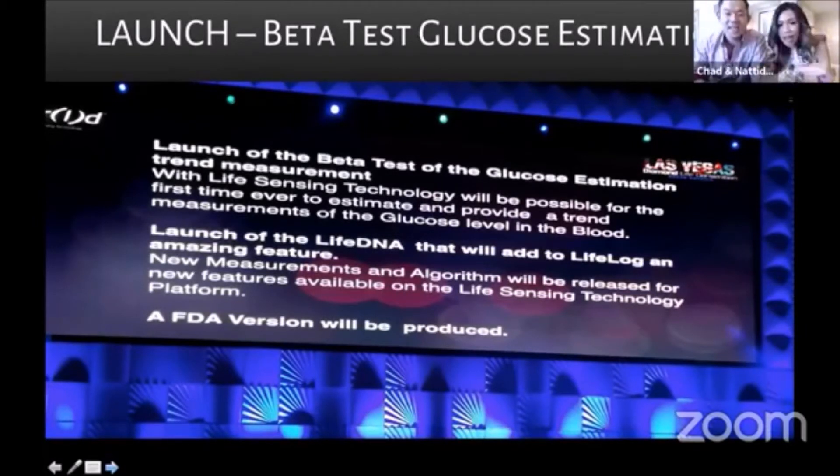Product disclaimer: this is not used to cure anything. This is a trend measurement. We still go to a hospital and see a medical professional. This is a trend measurement only.